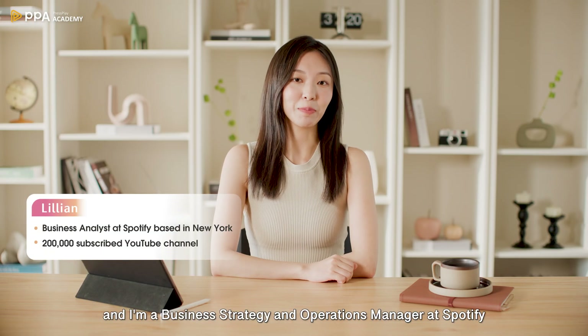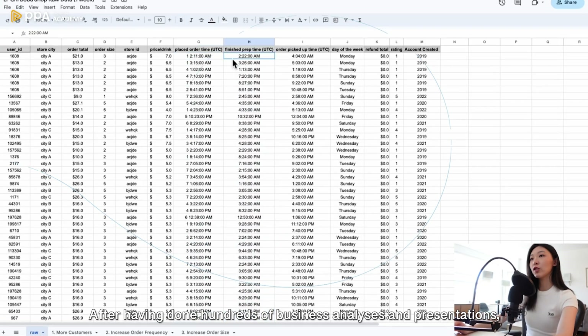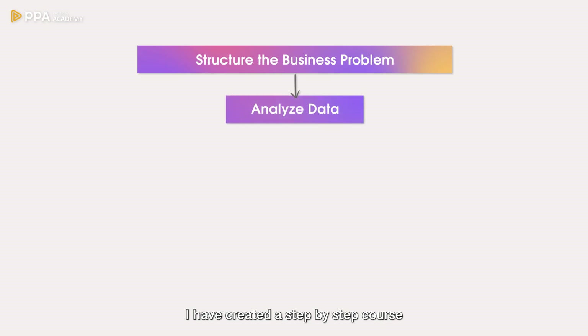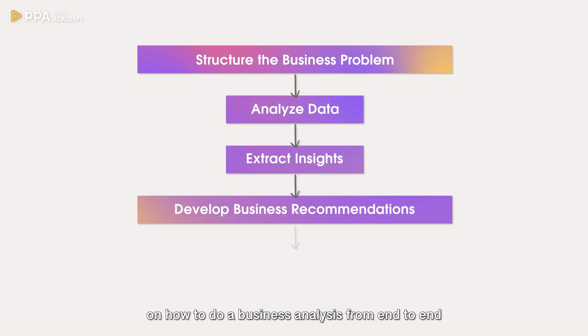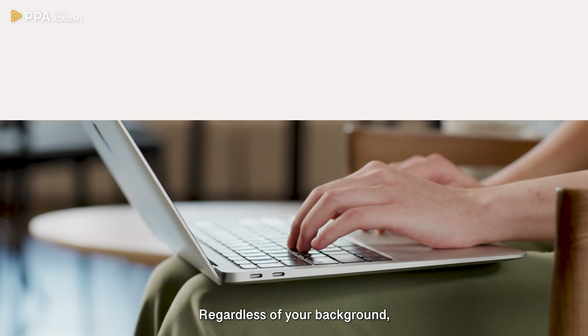I'm Lillian and I'm a business strategy and operations manager at Spotify. After having done hundreds of business analyses and presentations, I've created a step-by-step course on how to do a business analysis from end to end, so you can turn any data at hand into valuable business strategies to drive more value at work, regardless of your background.